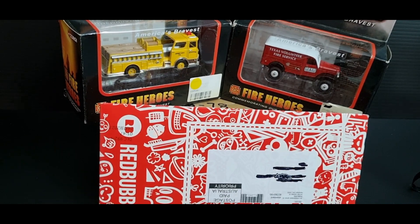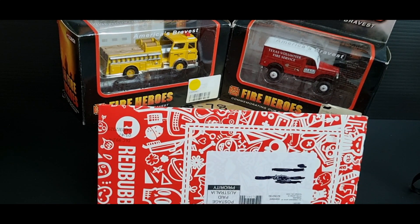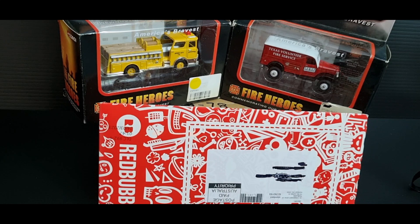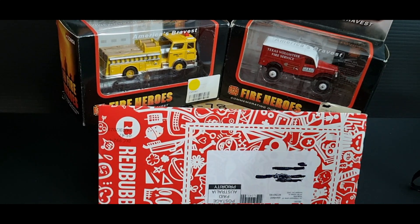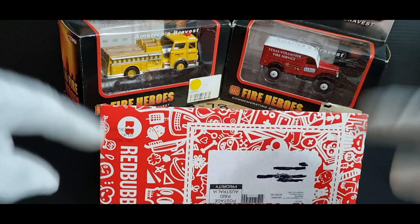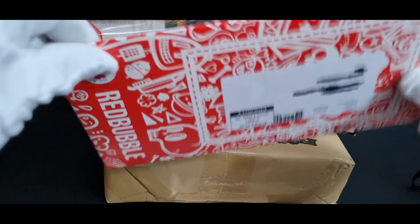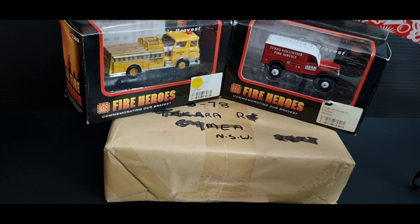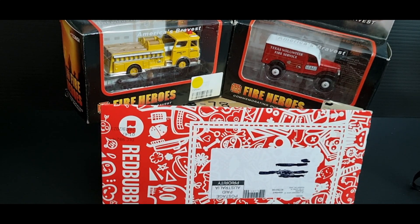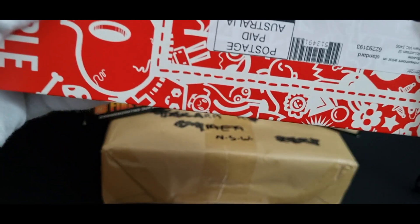G'day guys, welcome back to Red Trucks, my name is Jim. Today's episode is New Arrivals Episode 7. I got a couple of things: a booster you've seen before in a flea market video that I'm finally going to open today, some stickers in an envelope, and some little Corgi models in a box I just got a few days ago. This video was shot on April the 3rd, 2023, so let's get into it.